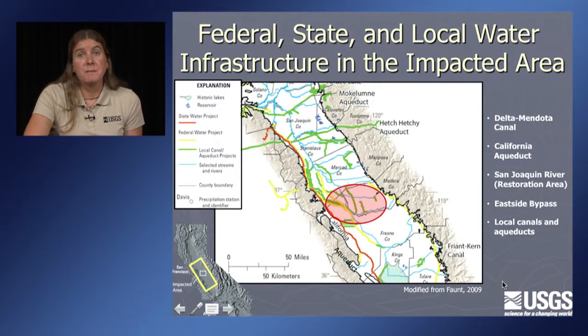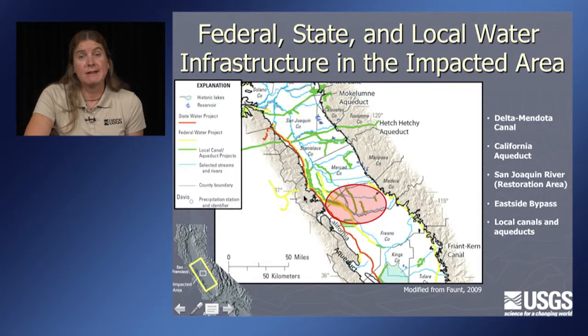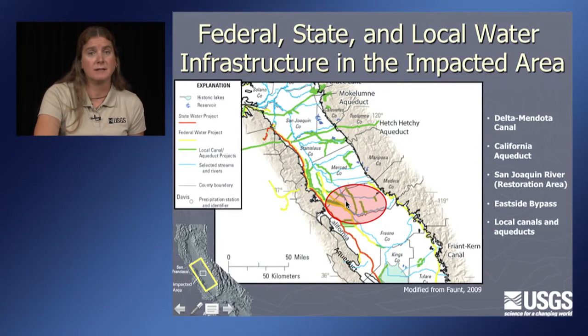One of the main reasons we care about subsidence is its impact on infrastructure. A map shows the impacted area in California — the California Aqueduct on the edge, the Delta Mendota Canal, the East Side Bypass, other local canals, and also the San Joaquin River in the restoration area. There's a lot of infrastructure in this new subsidence area.